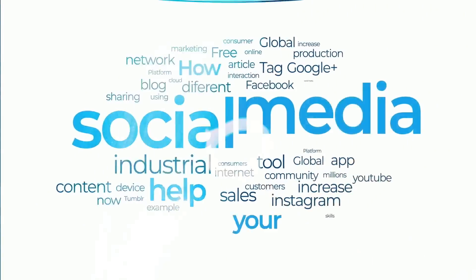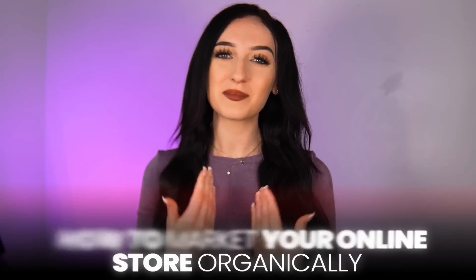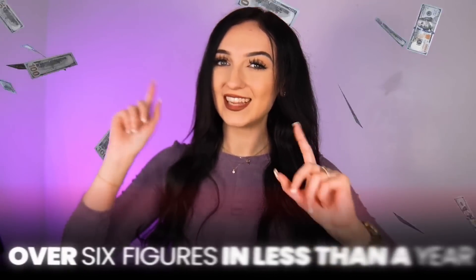Thanks to the power of social media, you no longer have to buy ads. I have an entire free course all about how to market your online store organically with all of my methods that I teach on my YouTube channel — I'll link that free marketing course in the description box below. That free course shows you the exact strategies that took my online stores from nothing to earning over six figures in less than a year.